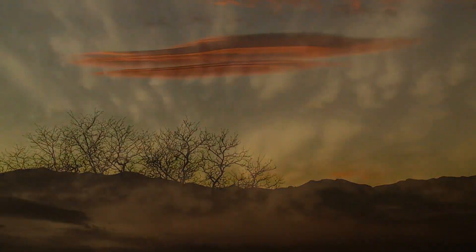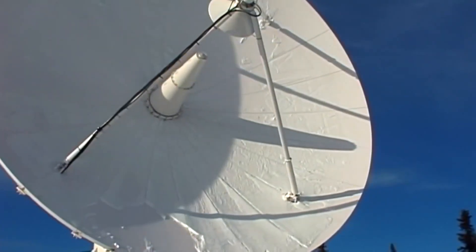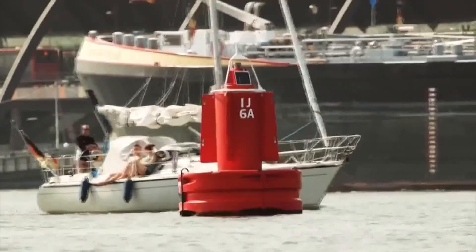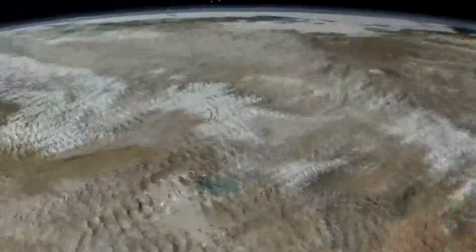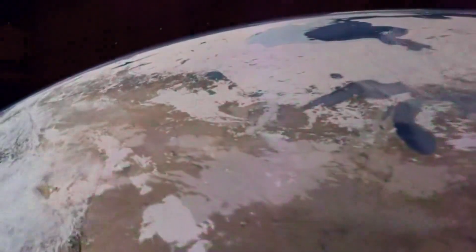The weather is constantly getting measured. Every second, data comes in from satellites, weather stations, airplanes, weather balloons, and ocean buoys. It's NOAA's job to organize that data into something useful to meteorologists. And that basically looks like this — a bunch of numbers.